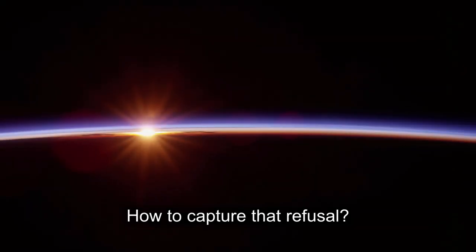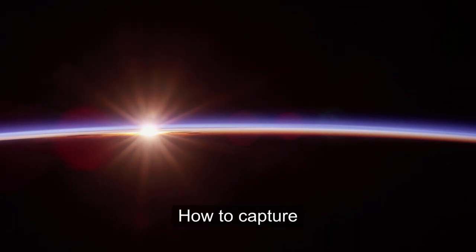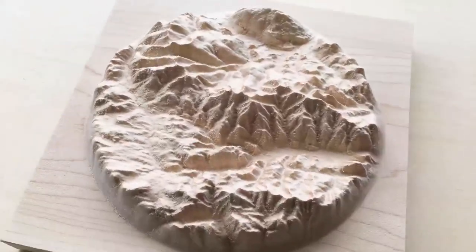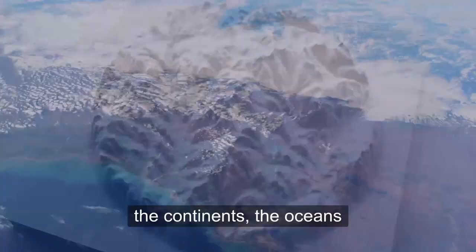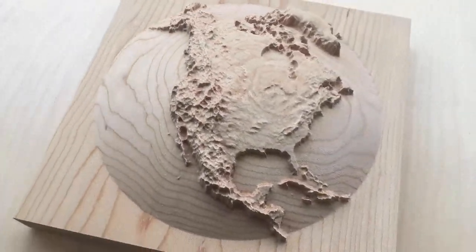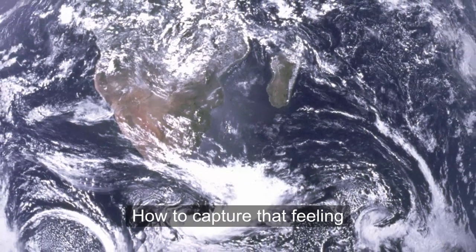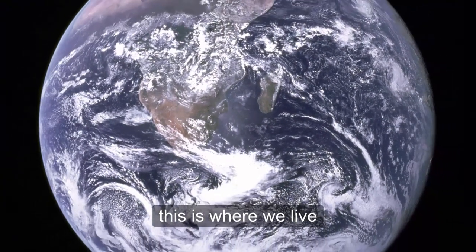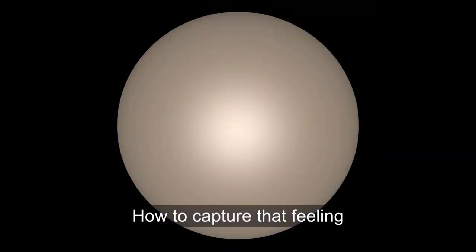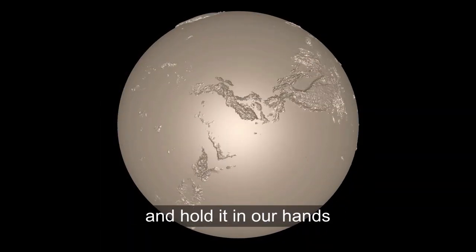How to capture that refusal? How to capture the mountains, the valleys, the continents, the oceans? How to capture that feeling — this is where we live, this planet is our home — and hold it in our hands.